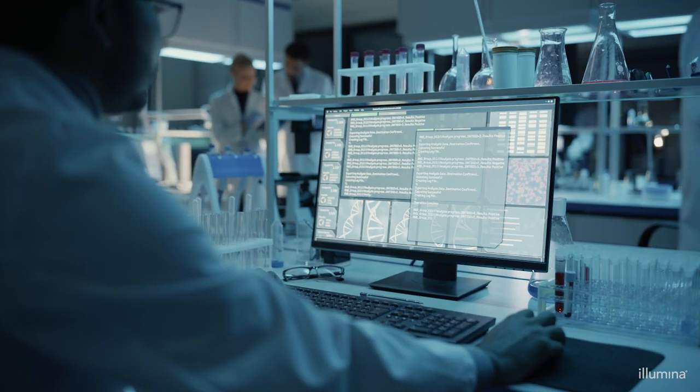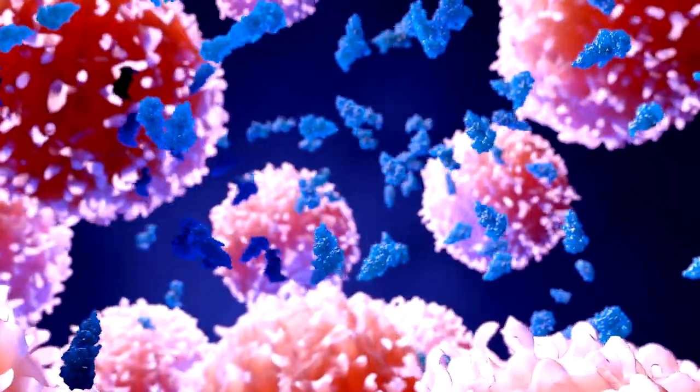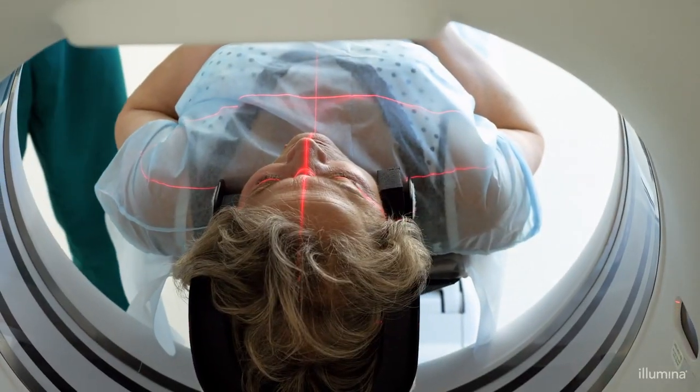Multi-omics is helping cancer researchers identify new drug targets, improve current therapies, discover novel biomarkers, and diagnose and cure cancer earlier.